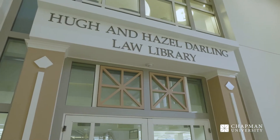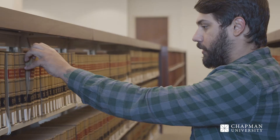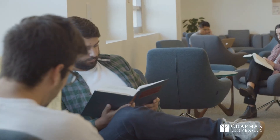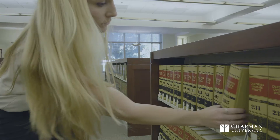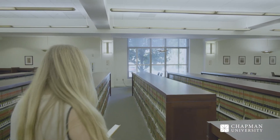The spacious, welcoming Hugh and Hazel Darling Law Library occupies one entire wing of Kennedy Hall, providing 365 seats and ample natural lighting for studying and research. Here, students have access to dedicated research and instruction librarians, as well as the Law Library's vast collection, which includes more than 2 million electronic resources.